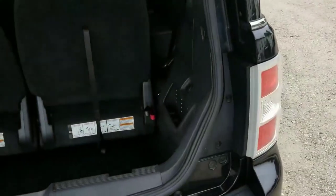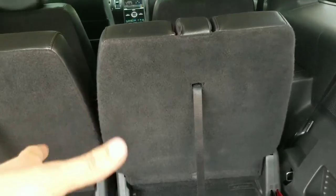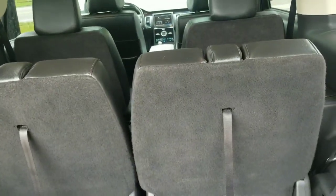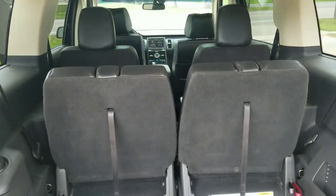The bottom lip of the tailgate is absolutely flawless. There's a power plug-in for tailgating parties. It also has a power liftgate. The third-row seats stow and go right down into the floor and lay nice and flat, so if you need to haul stuff without the third row, you can fold them right down.